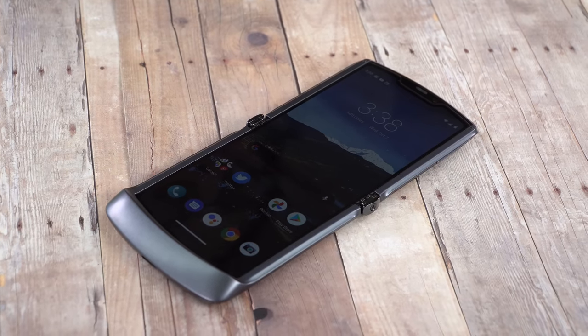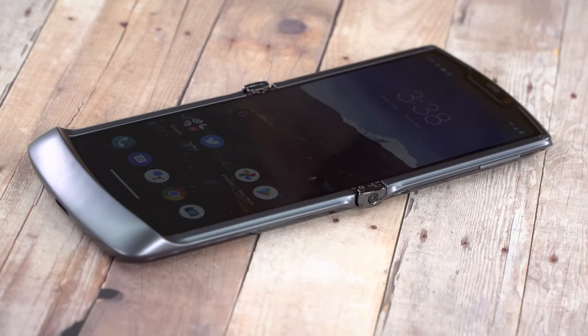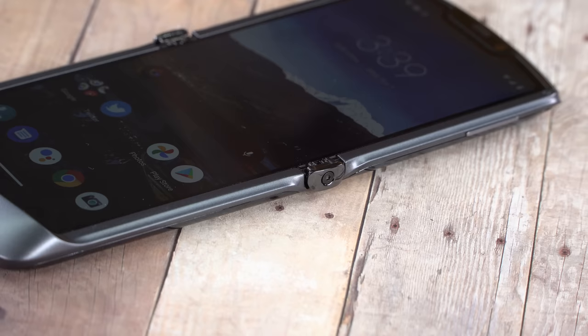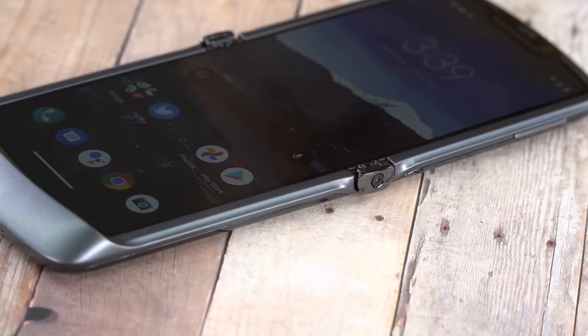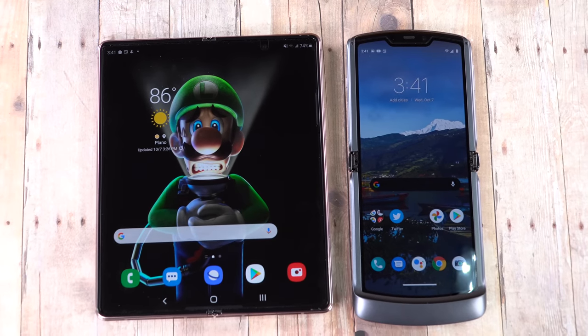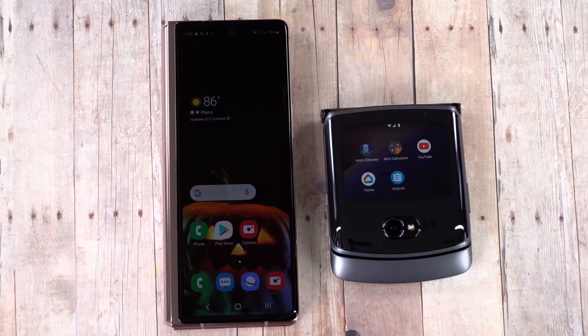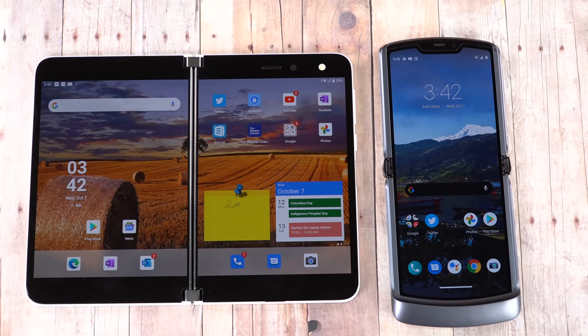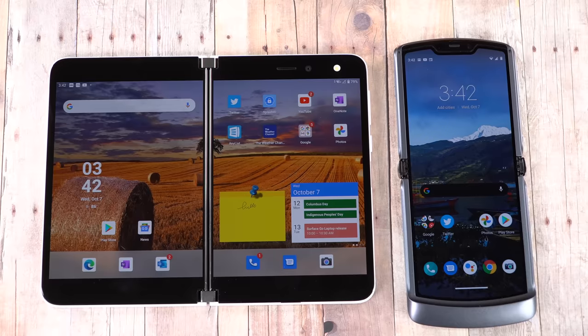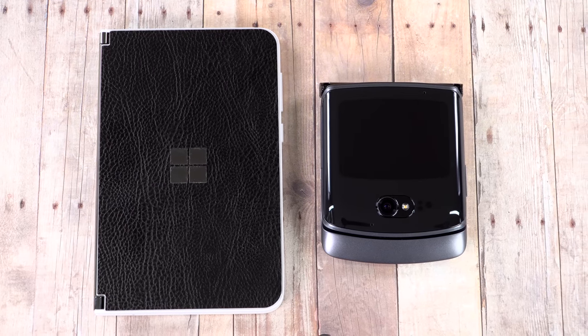It's still an expensive phone. Folding displays are still very expensive. And then there are those who say it doesn't even have two displays — well, yes, it does. It has an outer display as well, and that's another thing that's improved on this. It's an 800 by 600 pixel display, 4 by 3 aspect ratio, and it's a glass OLED display clad in Gorilla Glass 5.